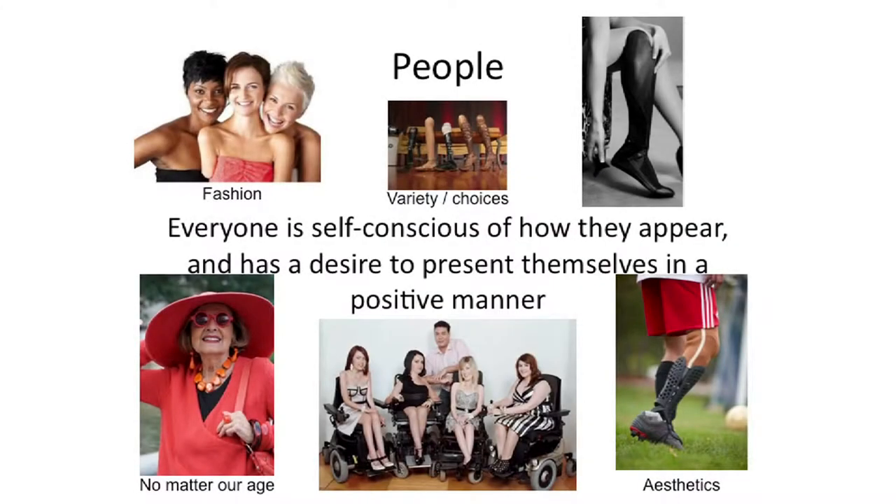Everybody is self-conscious of how they appear and wants to present themselves in a positive manner. No matter how old you are and no matter what your disability is, you want to have choices in what you wear and how you appear. There has to be a variety of things on the market, and those things have to have a certain sense of aesthetic. A person who uses a wheelchair all day — it's their clothing, so you want to have choices in that as well.